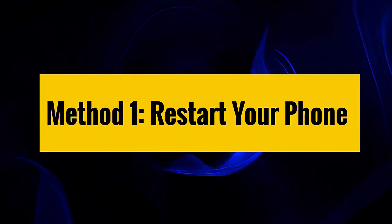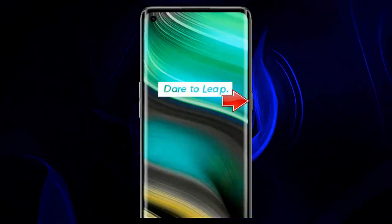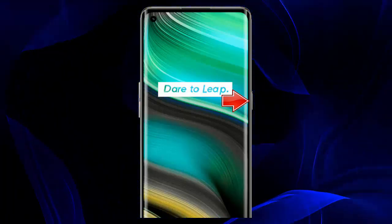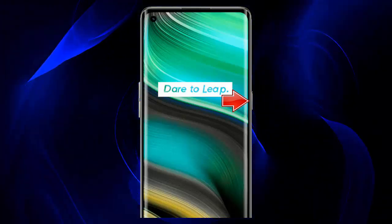Method one: Restart your phone. The first trick suggested is to restart the device. It has the potential to clear bugs or glitches and make a fresh start to your phone. If the pink vertical line is due to a temporary bug, then restarting your Realme X7 Pro phone can fix the issue.